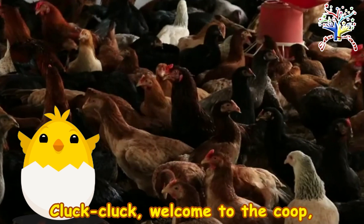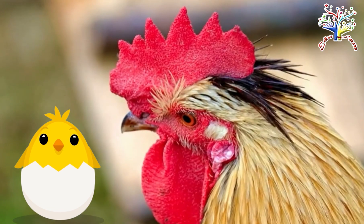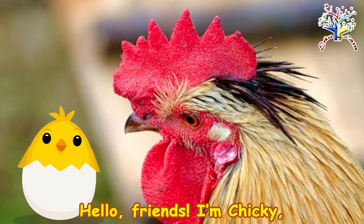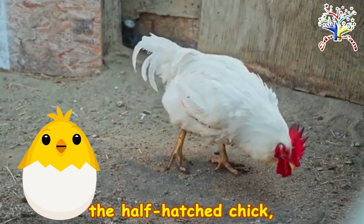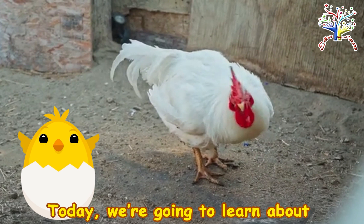Cluck Cluck, welcome to the co-op, Little Explorers. Hello, friends. I'm Chickie, the half-hatched chick still cozy in my eggshell. Today, we're going to learn about my big family chickens.